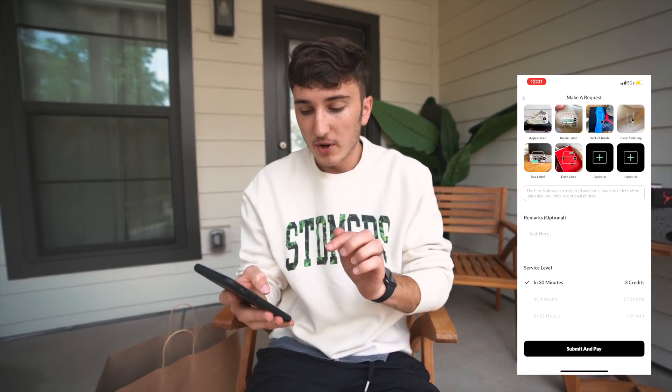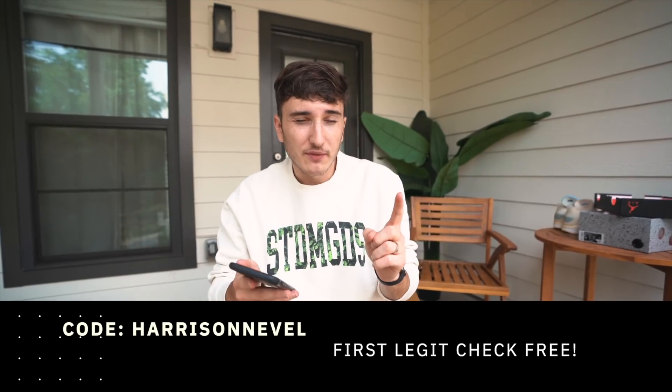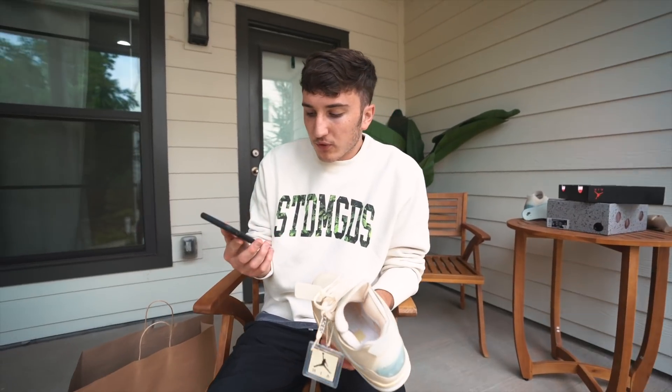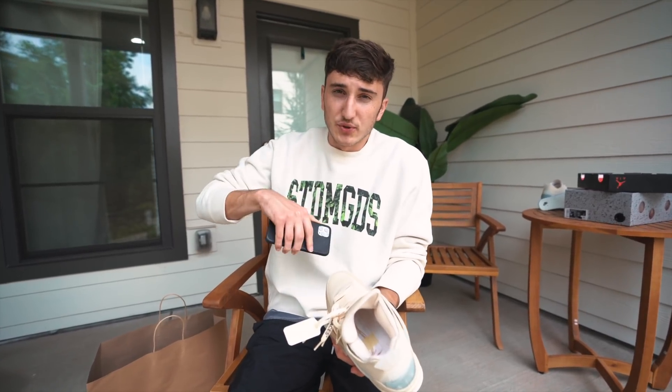I just finished up with all the photos and selected three credits for a 30-minute legit check — confirmed and paid. If you use code Harrison Neville you can get your first legit check free. We just got the results back — it only took six minutes, absolutely insane — and these did pass. I knew they were going to pass because it's a legitimate store here in Atlanta. Go ahead and check out the app down below, linked with code Harrison Neville.